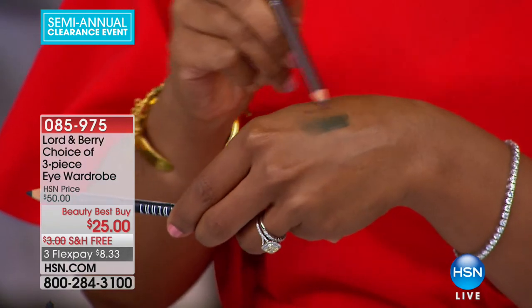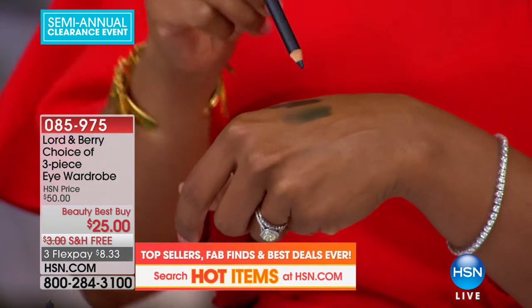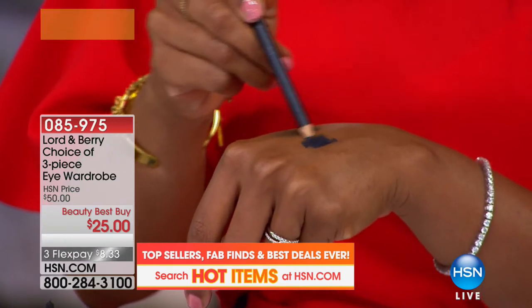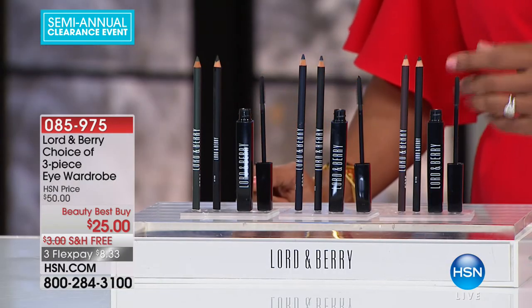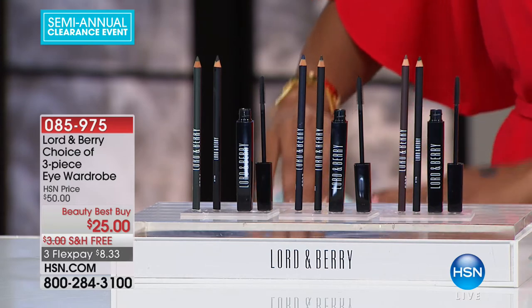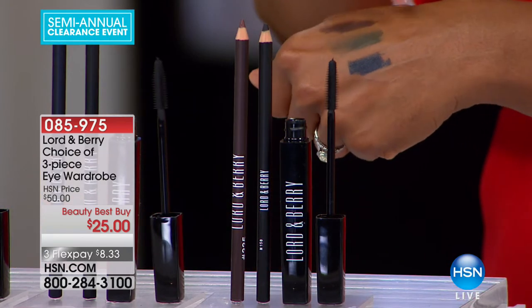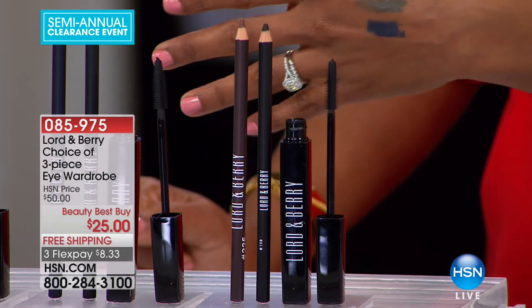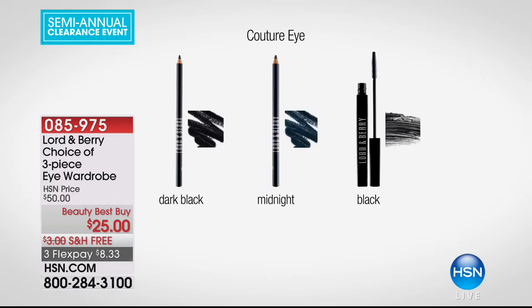There's that really pretty olive green. If you like more of a bronze look, there's that too, and of course we also have it in midnight blue and black. So those are the colors you're choosing from. You're getting a black mascara no matter which set you get, plus a dark black liner, and then either bronze, sage green, or midnight blue. These are 50% off our regular HSN price from Lord and Berry — three flex payments of $8.33 and free shipping.